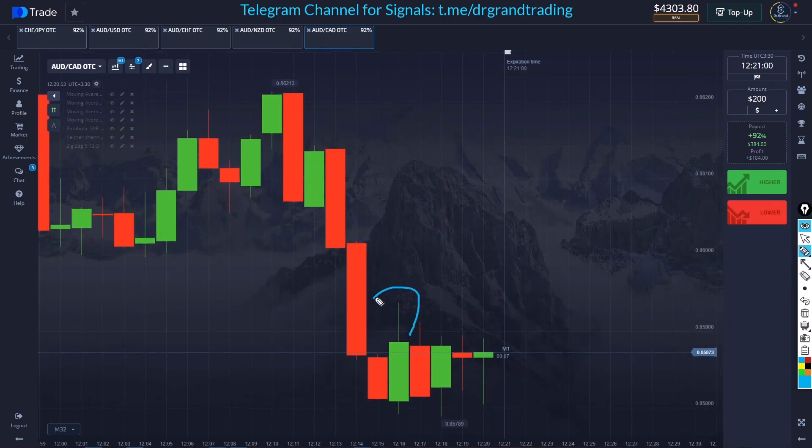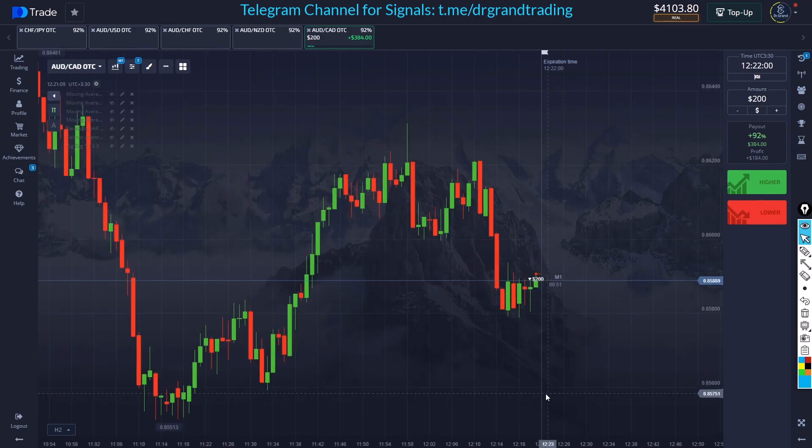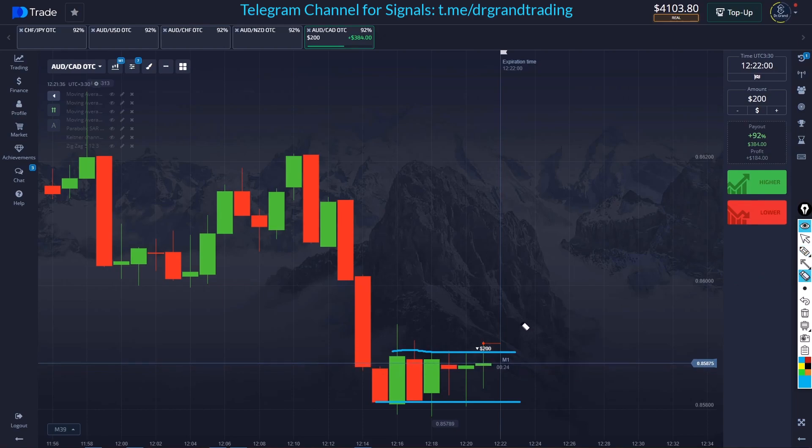We are now in a red-green pattern with long wicks. I will basically enter with marginal safety right here because this is a red-green pattern — red, green, red, green, red, green, red — so we're expecting a red candle here. Since we have long wicks, I'll enter at the common level of the long wicks. My entry is perfect.